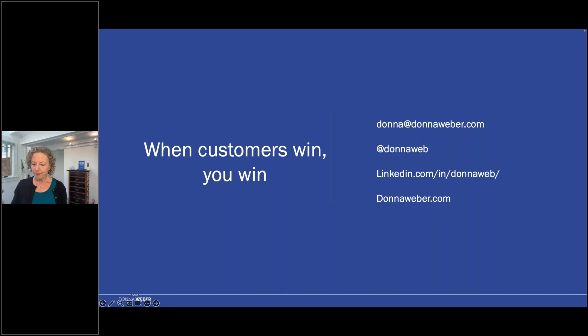Thank you for such a great presentation, Donna. Before we dive into questions, now's the time to get insight straight from the source. Great questions contribute to a great webinar, so don't forget to submit some questions. Today's session is being recorded and will be emailed to you within the next 48 hours. If we don't get to your question today, you can connect with Donna via social media, which is up on the screen.